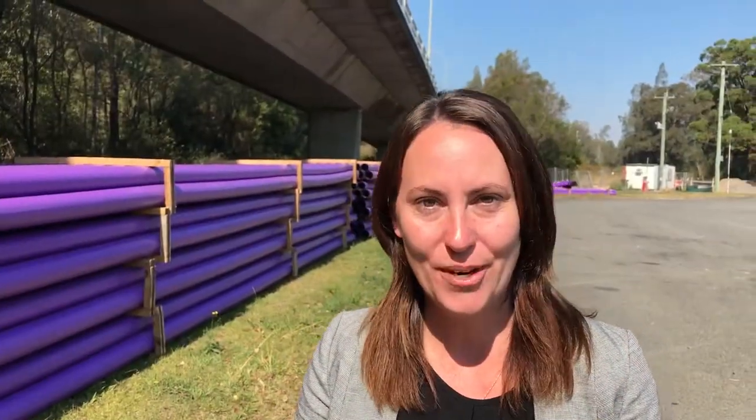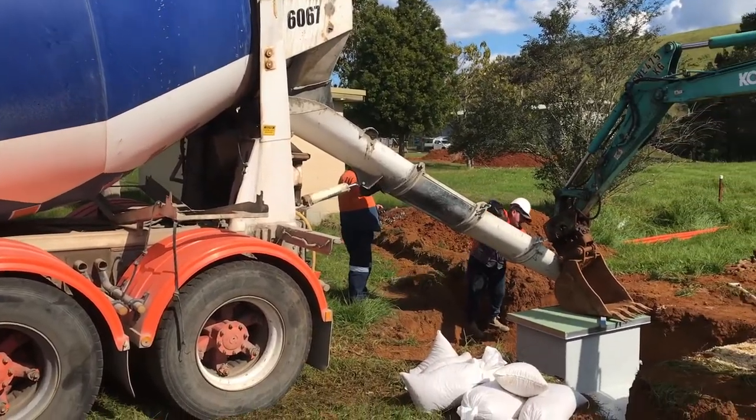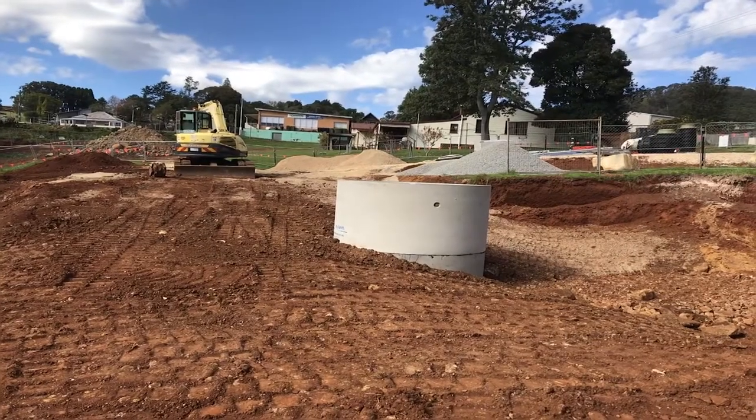We are continuing to roll out our sewerage scheme across Long Flat, Comboin and Telegraph Point to protect the environment and the health of the local communities.